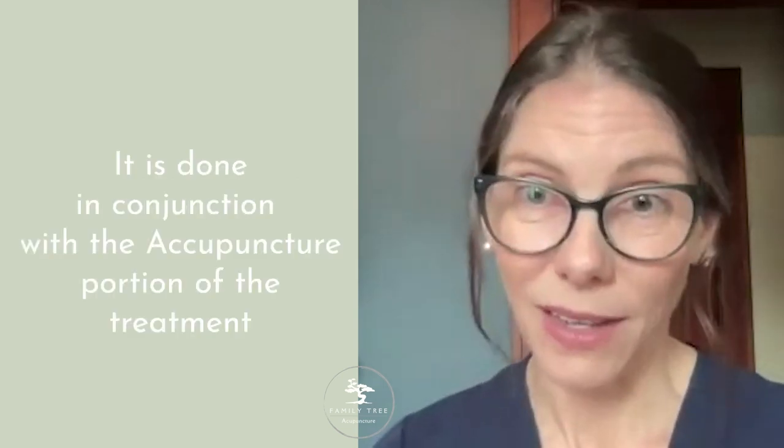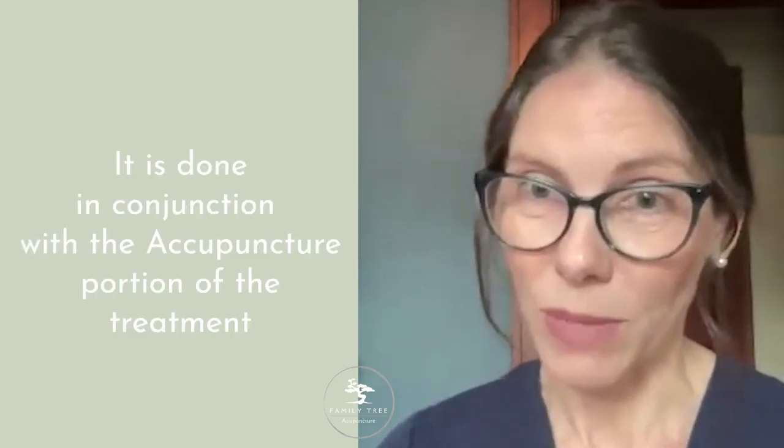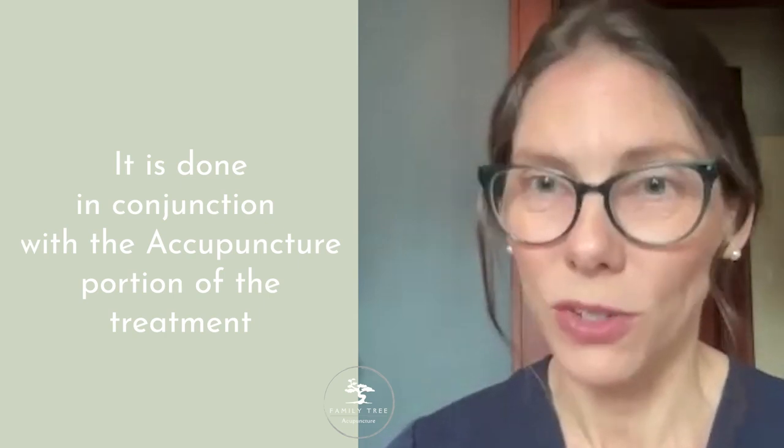And this of course is done in conjunction with the acupuncture portion of the treatment to work synergistically toward your specific goals.